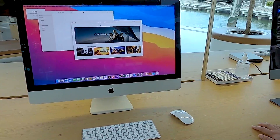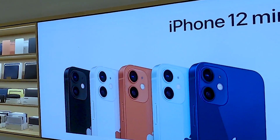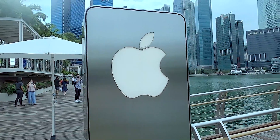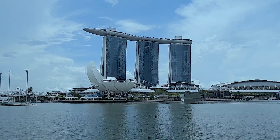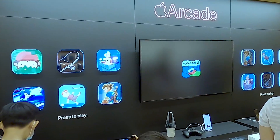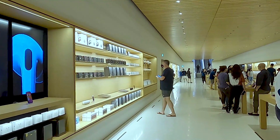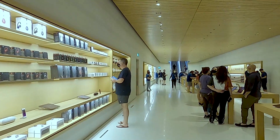This is probably the best Apple store — in fact the most unique retail store in the world. It's called the Apple Marina Bay Sands. In this video I'll take you through the entire store so you can appreciate the ingenuity and the attention to detail that Apple has put together.